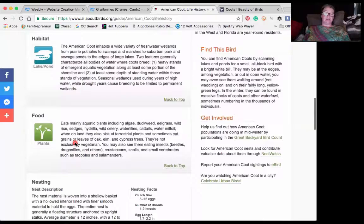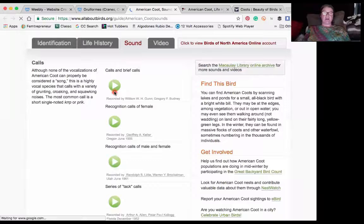So we have projects and activities — American coot sounds. This brings us back to Cornell Lab of Ornithology. I really strongly encourage you to listen to their different sounds. Let's listen to one call together. Here we go — calls and brief calls.